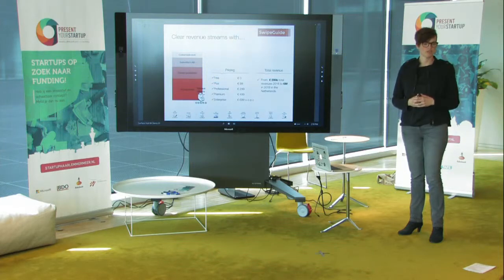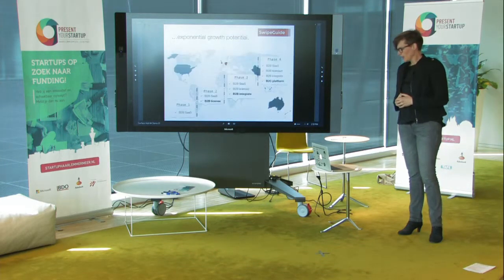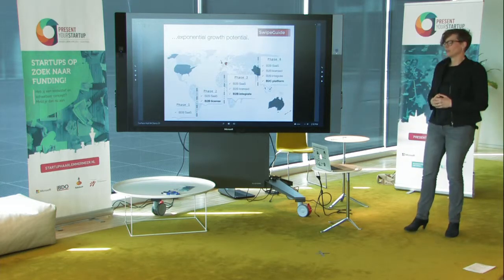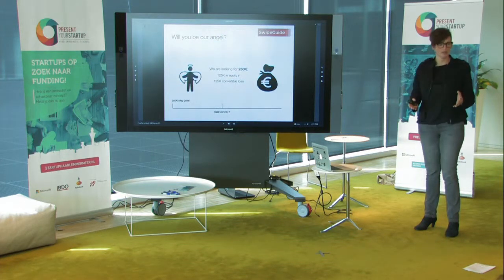And with the right funding and scaling, we will grow from approximately 200,000 euros revenues this year to 6 million in 2018. After that, we want to grow aggressively through international expansion, but also through further developing the business model. To do so, we need to invest wisely in sales and marketing, improve the product based on customer feedback, and strengthen the core of our application with more instructional algorithms.